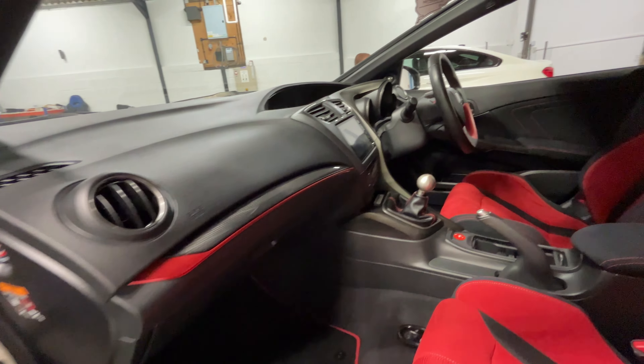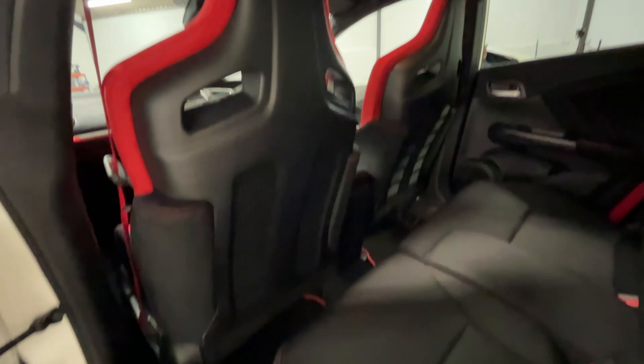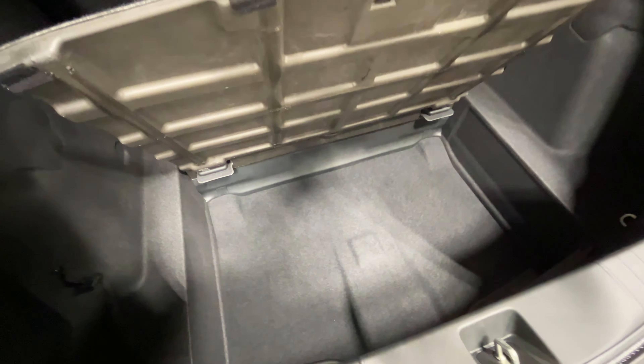Looking behind the passenger now, the rear seats are both in really good condition and there is no damage along the backs of the front seats either. Looking in the boot, the parcel shelf is in really good shape, as is the rest of the boot, with plenty of storage room as well as an additional compartment underneath it.